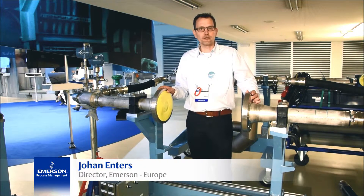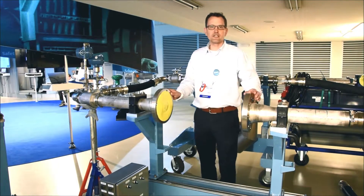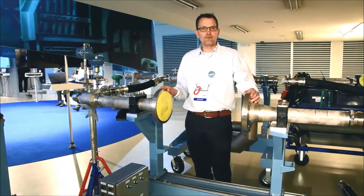Hi, my name is Johan Enthus. I'm responsible for lifecycle services in Europe, and with this innovative solution we can do calibrations on-site with a very quick turnaround.